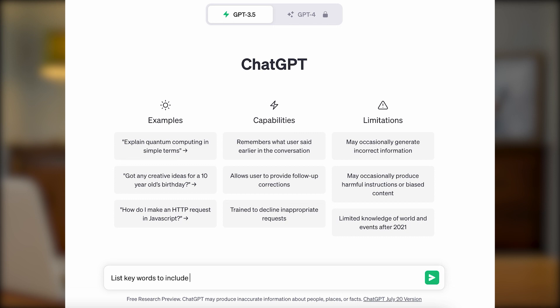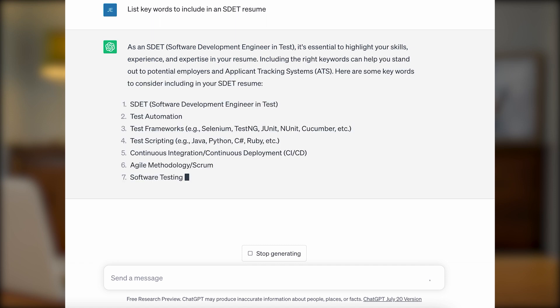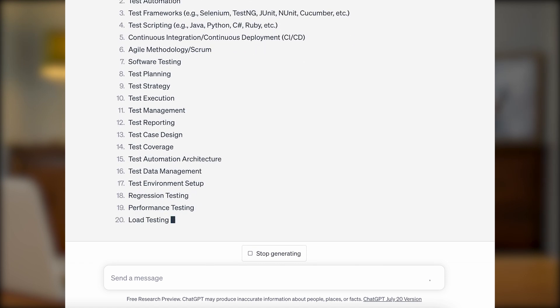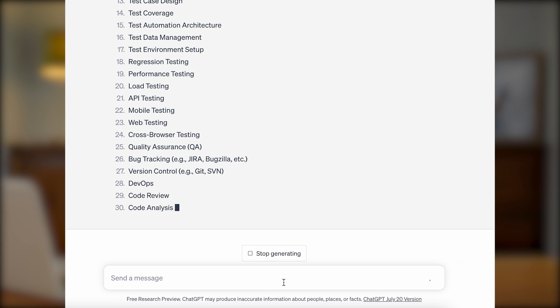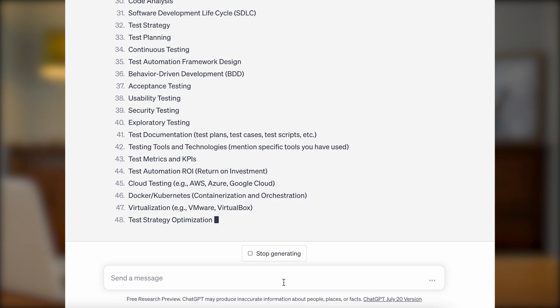Now, this is the exciting part. I will input in ChatGPT: 'List keywords to include in the technical skills section of an SDET resume.' Within seconds, ChatGPT generated 50 words to include in the technical skills section of my resume. Looking at this list, I will quickly be able to pick out the skills that are essential on an SDET resume and put together a technical skills section with the right words that recruiters are looking for.